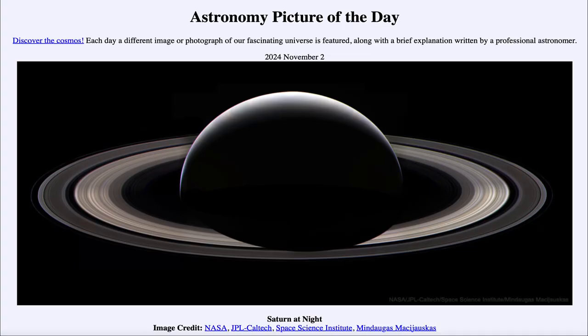Greetings and welcome to the Astronomy Picture of the Day podcast. Today's picture for November 2nd of 2024 is titled Saturn at Night.